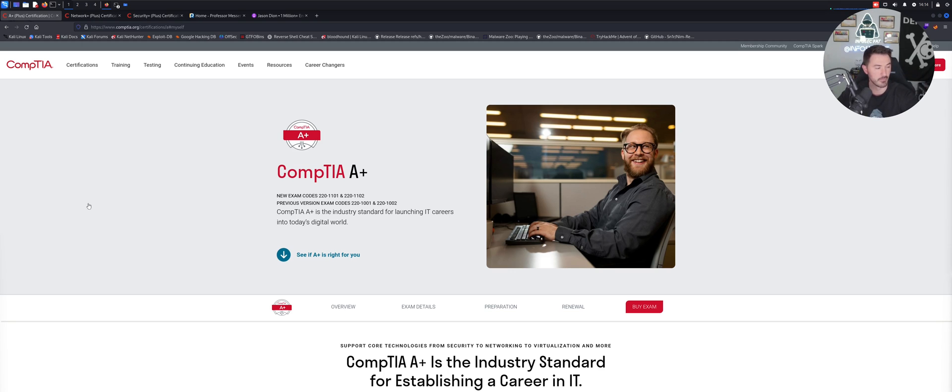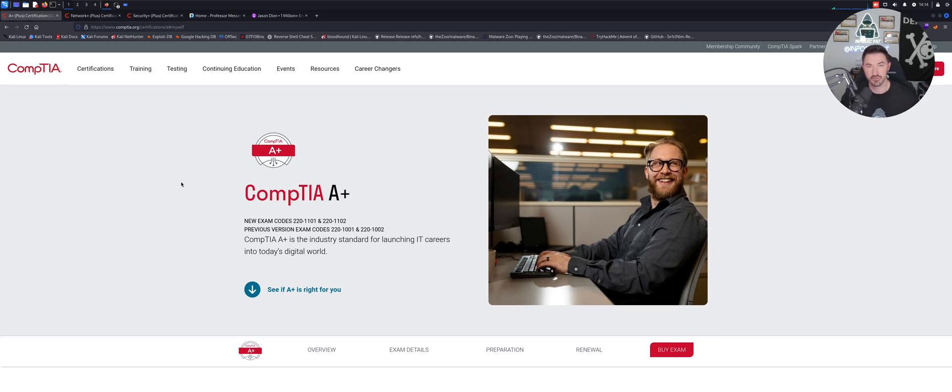All right, so here we are on my desktop. The A+ certification — when I got my A+ I was doing a lot of bench work and hardware: installing hard drives, reinstalling Windows, installing motherboards, all that stuff. At that time I didn't really enjoy it.